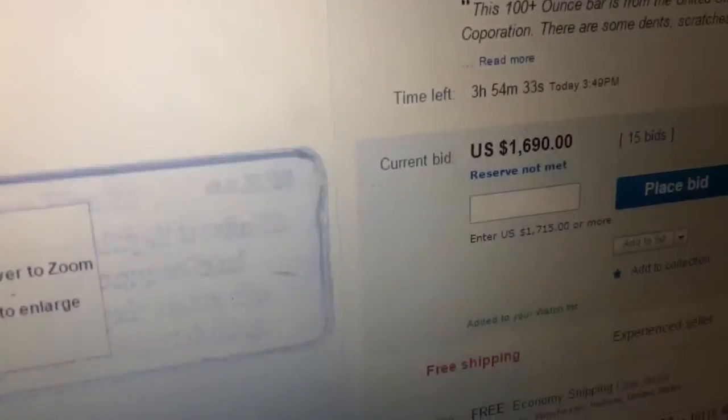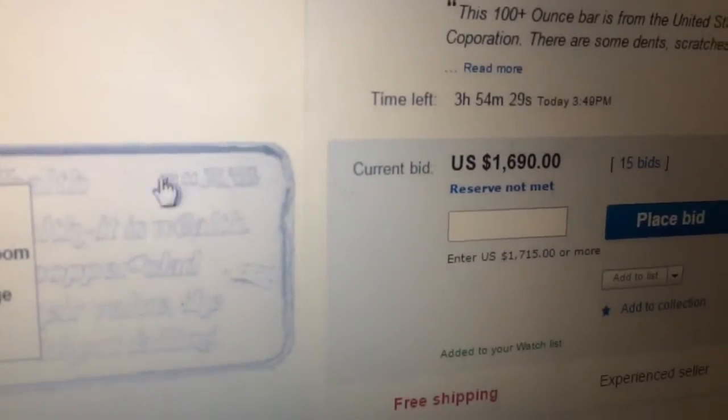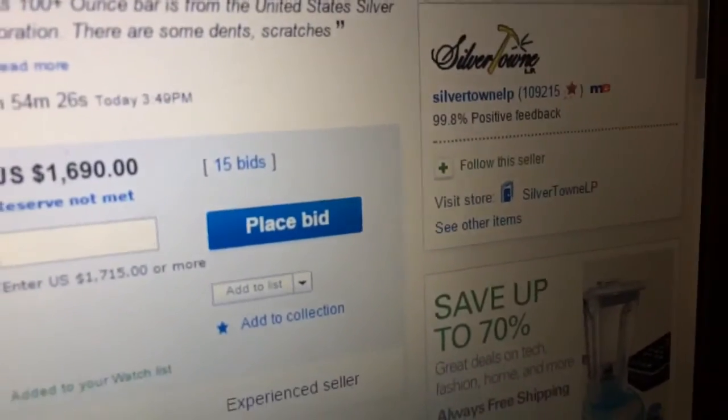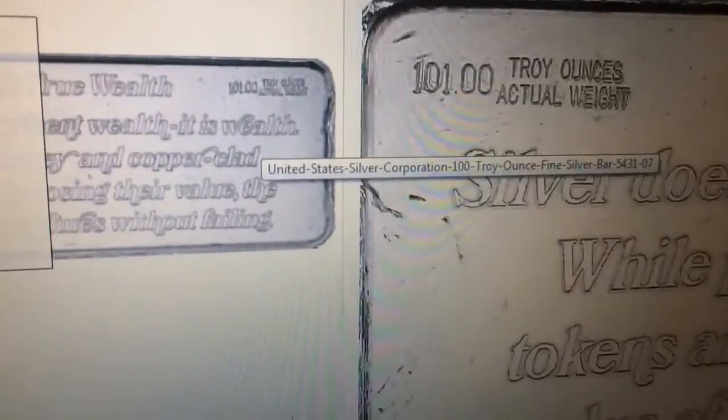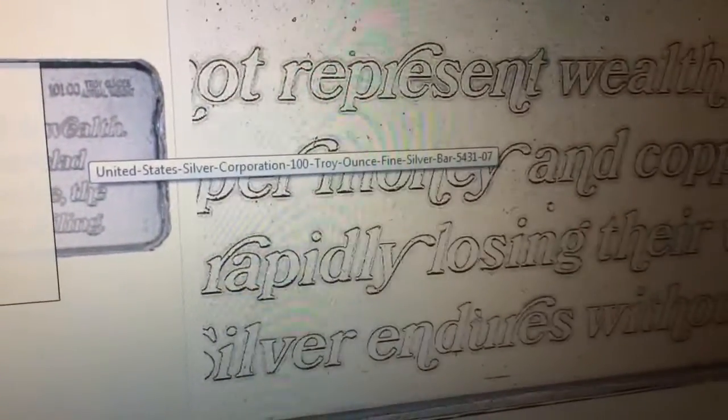It has 101 troy ounces of actual silver weight, and they have it on both sides. It says: 'Silver is true wealth. Silver does not represent wealth — it is wealth. While paper, silver money, and copper-clad tokens are rapidly losing their value, the value of silver endures without failing.' I just found this to be very beautiful and poignant, and I've actually never seen a bar like this before.